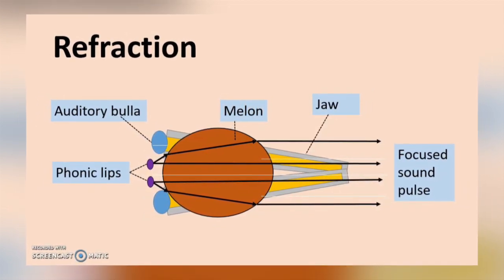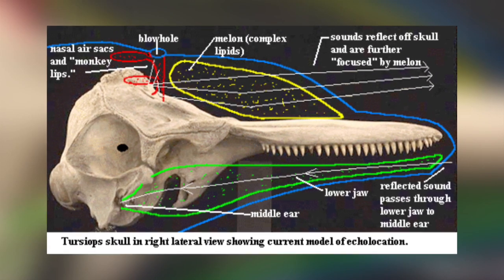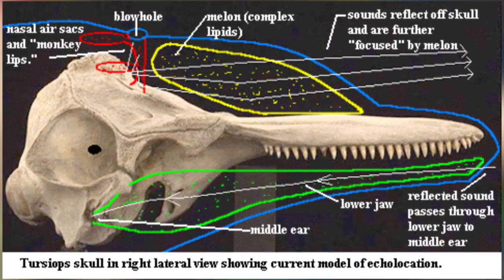The sounds emitted are reflected back off an object, and the vibrations are detected by an oil-filled channel in the lower jaw and conducted to the middle ear of the animal. In the middle ear there is a fatty organ which transmits the vibration and converts it into an electrical signal to be sent to the brain.